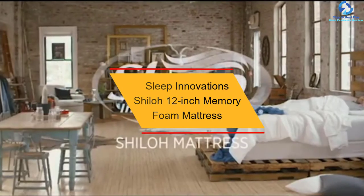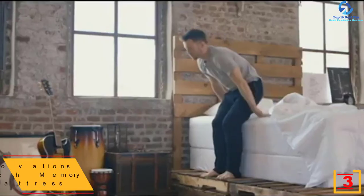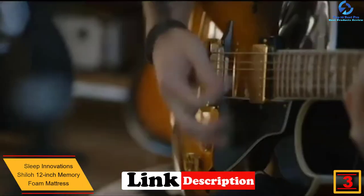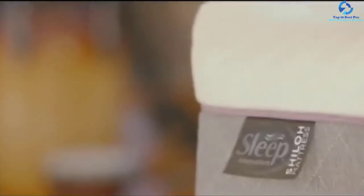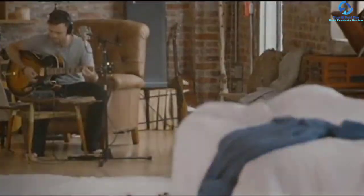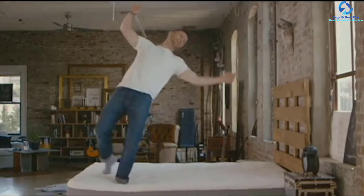At number three, we have the Sleep Innovations Shiloh 12-inch memory foam mattress. This is a queen size mattress with 12 inches of thick memory foam, ideal for everyone — whether heavyweight or lightweight, side sleeper or back sleeper. It relieves pressure points and aligns according to your body shape. The design features memory foam at the top and support foam at the bottom, together delivering total comfort and deep sleep. The tailored design gives a royal feeling.